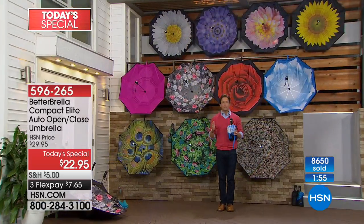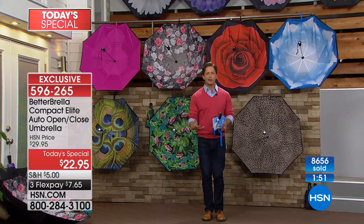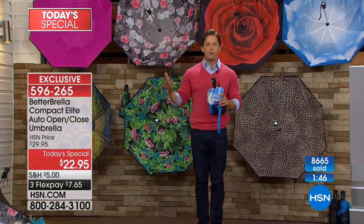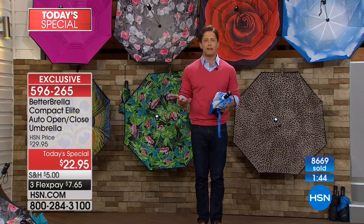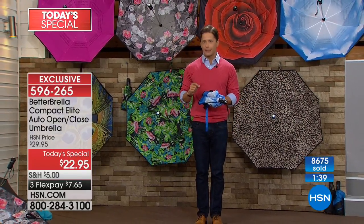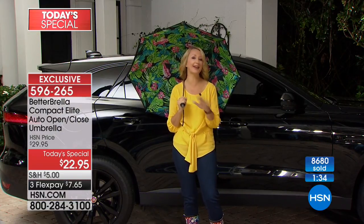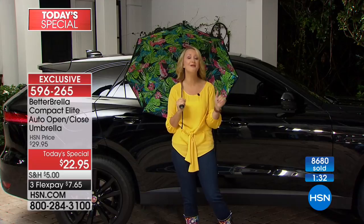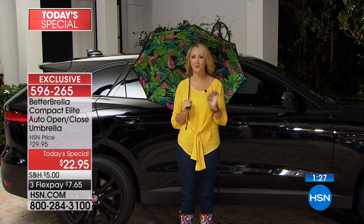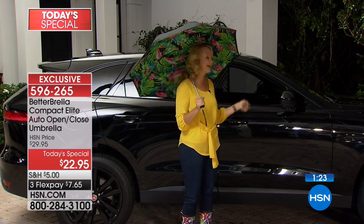Lori has stepped out to our car to show you where the struggle is real — whether here in Florida when it's torrentially raining or in Seattle where you feel like what's the point of an umbrella when you end up soaked anyway. It's time to fire the traditional umbrella — it hasn't done a good job for a long time. The Better Brella closes automatically in a small space to get in and out of your vehicle.